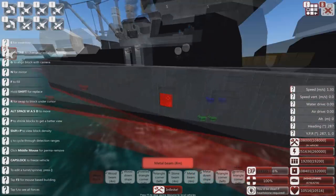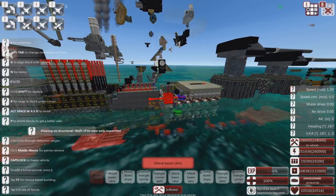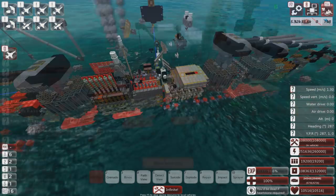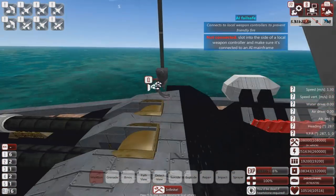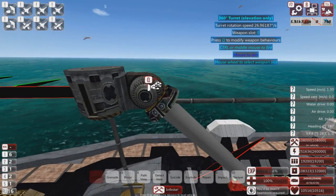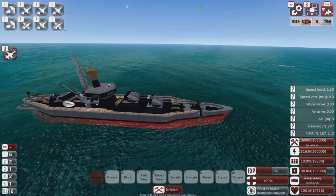There is a 60mm gun on this craft... there it is! It's part of the decoration - it's this little crane thing here. Oh that's adorable! I love it!